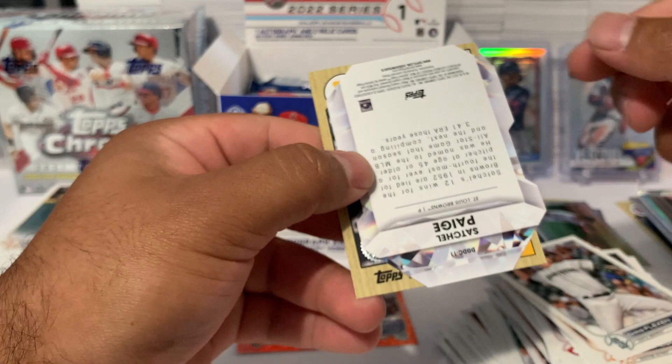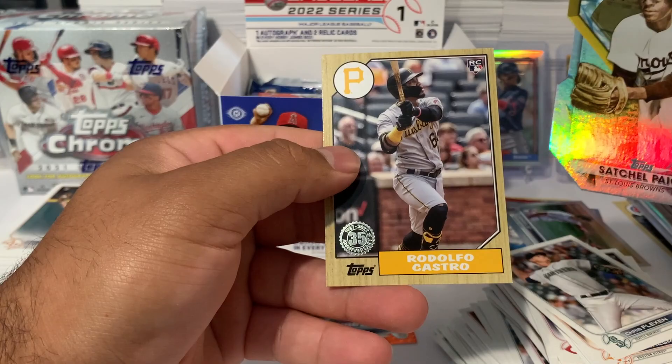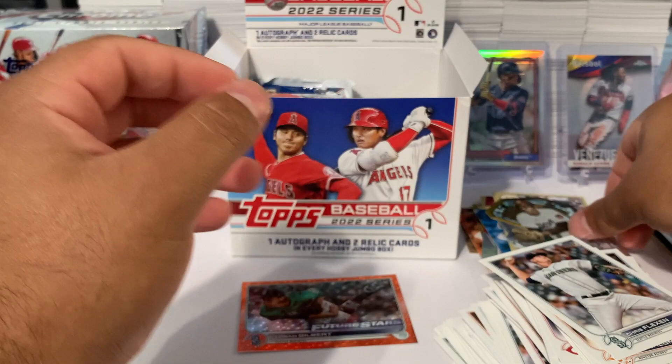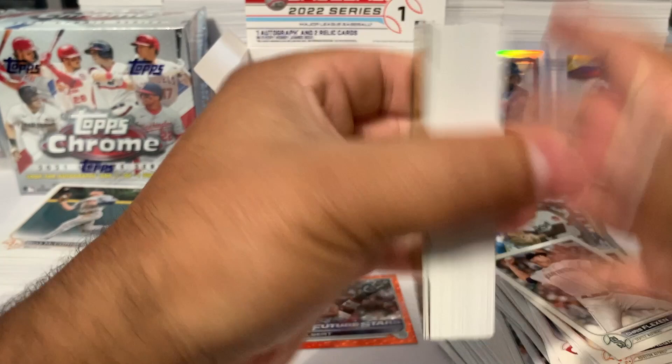We got a Mike Trout and Shohei Ohtani doing a high five — that's a good one. Then a Satchel Paige diamond cut card. Rodolfo Castro rookie, but none of these are numbered. So far I believe we got three numbered cards already. Going again with the left side.